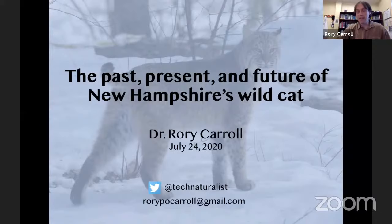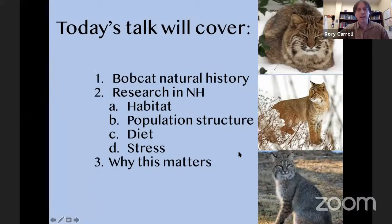Today we're going to talk about — just a brief outline — I'm going to talk about bobcat natural history. By the end of this talk, I'm hoping I can make bobcat experts out of y'all. Mostly this talk is going to be about the research we've done in New Hampshire: population genetics, diet, and stress work. And lastly, I want to end with why this matters.